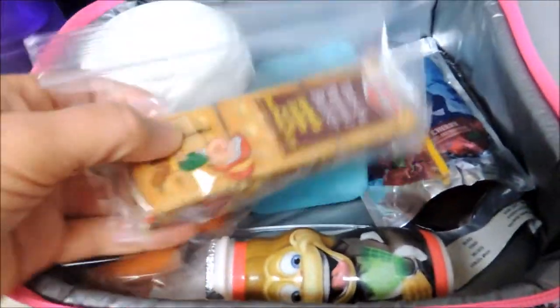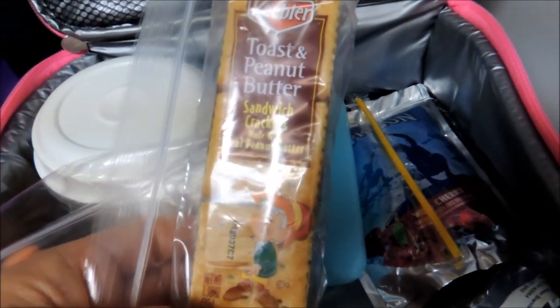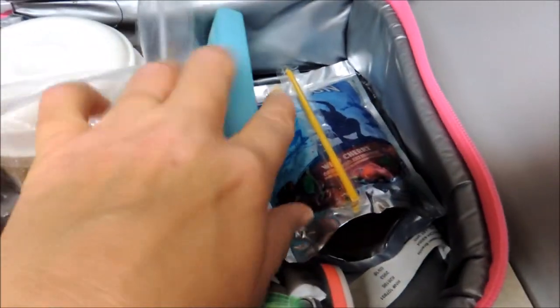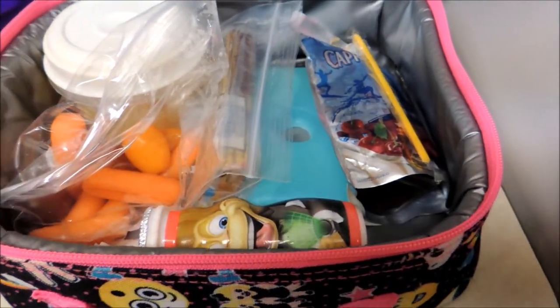I've already opened the yogurt smoothie so I put it in a sandwich bag — I hope it will be easier for her to eat at lunch time. She has some peanut butter crackers; it's like a sandwich keto product. And a juice box, and I also have a water bottle here for her. This is what she's going to have for lunch on Monday.